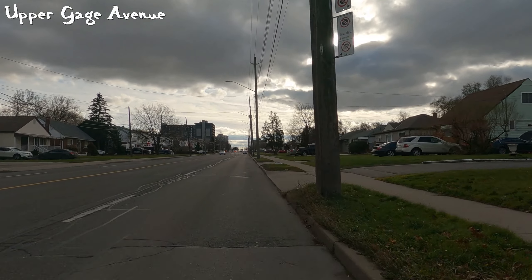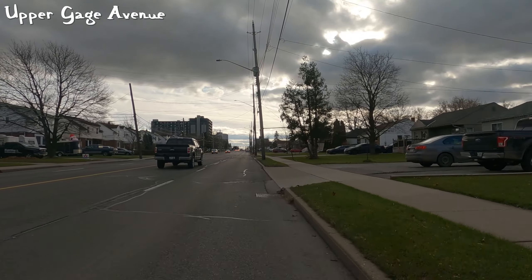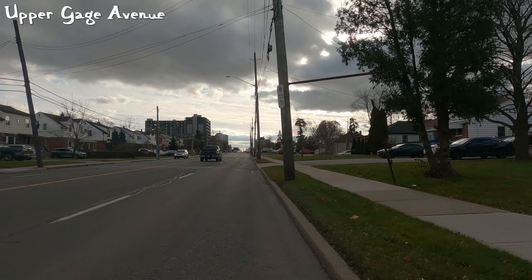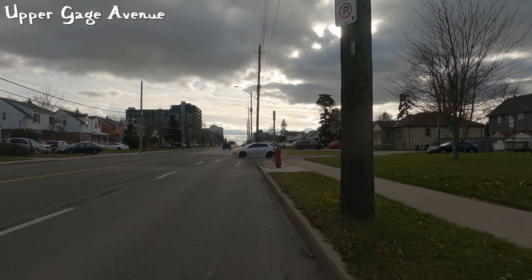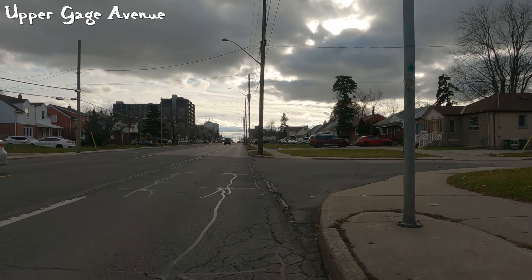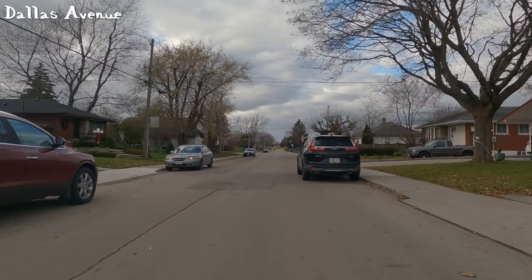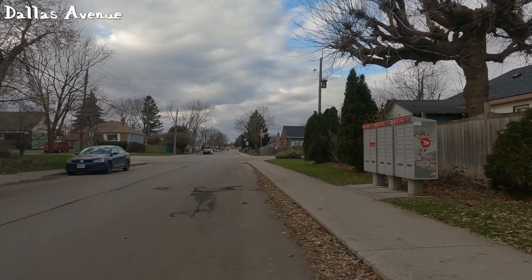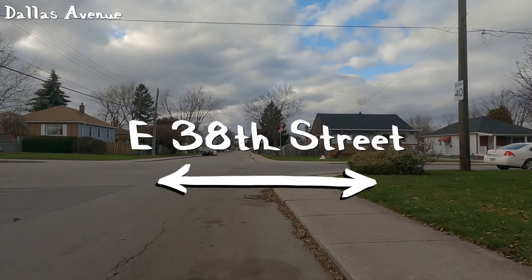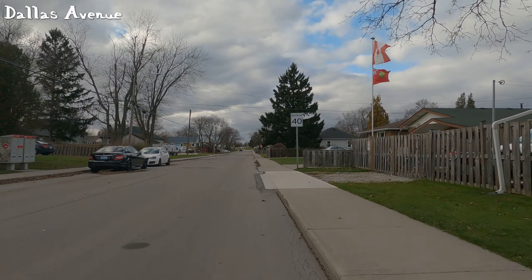Now we are on to Upper Gauge, so we have brought our speed from five times down to 1.33x — it's still a little bit faster. If you want to see the speed I was actually cycling and you're on YouTube, go to the little cog, select playback at 0.75, and that would be the actual speed I was cycling. Anyway, here we are on Dallas Avenue.